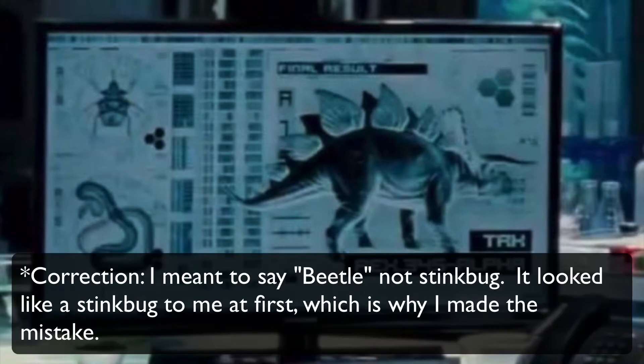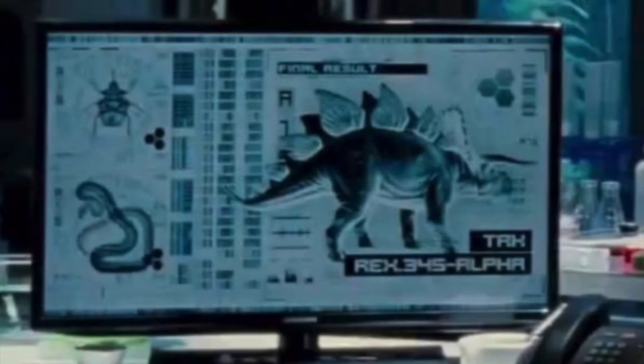Now, what would a stink bug and a snake have in making a Psychoceratops? I honestly don't know. We're still trying to figure out what all the Indominus Rex is a hybrid of. If you think you know, then please write about it in the comment section down below.